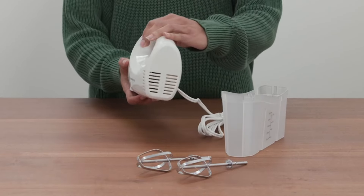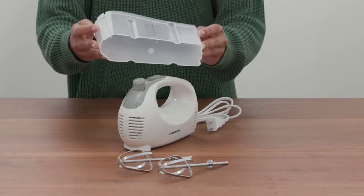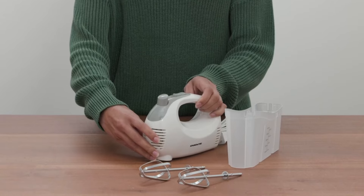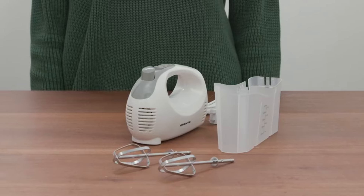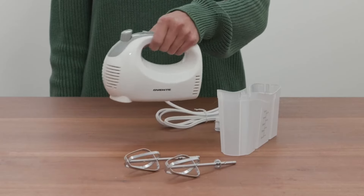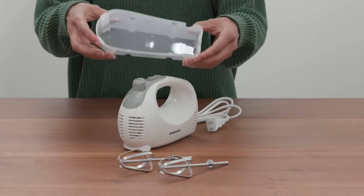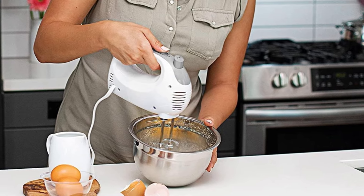At number 5 on the list is the Ovent Portable Electric Hand Mixer. This portable electric hand mixer offers a versatile solution for all your mixing needs. With 5 adjustable speeds ranging from the lowest to the highest, it ensures a customizable texture and consistency for any recipe. Whether you're whipping cream or mixing batter, this hand mixer provides the perfect speed for each task. Designed for comfort, the mixer's shape allows for an easy grip, making it comfortable to hold during use. Changing speeds is a breeze with a single touch, thanks to its ergonomic design. Equipped with a powerful 150-watt motor, this hand mixer blends ingredients seamlessly, ensuring a smooth and consistent result every time. Safety is a priority with the beater eject button, which allows you to remove the whisk beaters easily and without hassle.